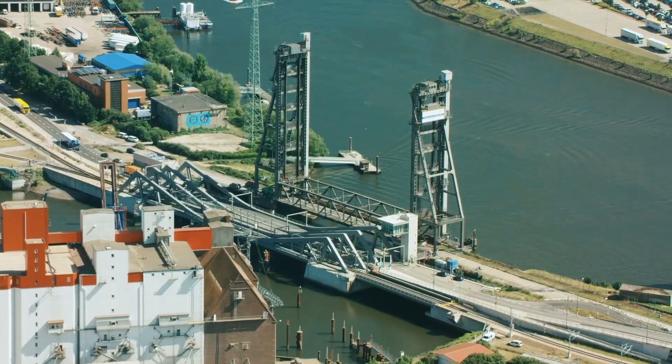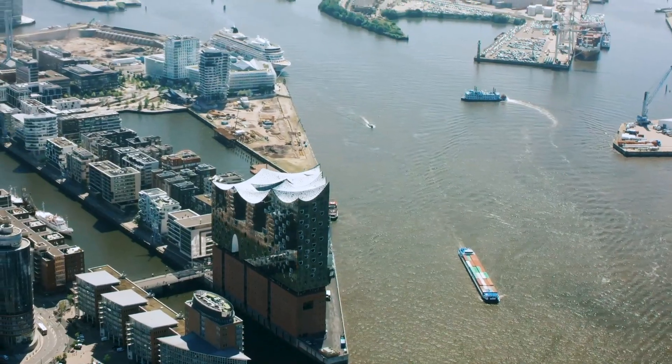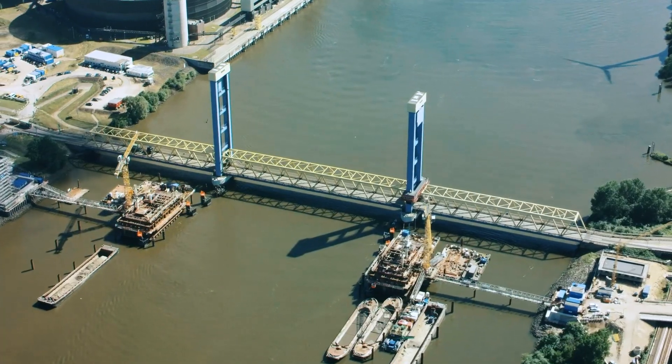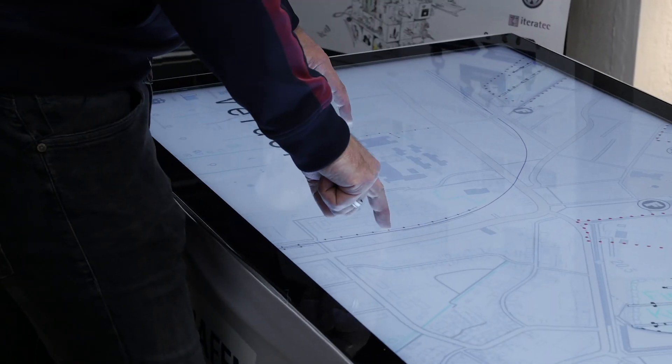The advantages of using drones for maintenance inspection are legion. For a start, it's often difficult and dangerous to access the port structures. Which is why, as part of the pilot project Digital Port, drones are going to be used more and more.